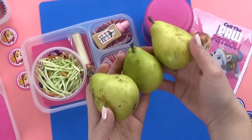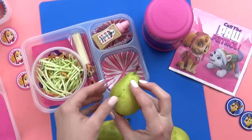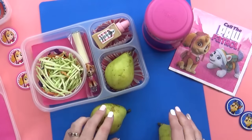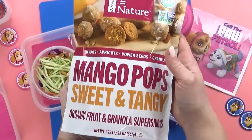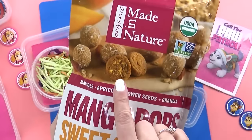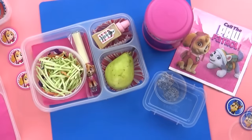Moving on to the fruit. Lily loves lots of different kinds of fruit, but she's really into pears right now. I have just a few of these little tiny ones leftover from last week, and they're small enough that I can actually fit them inside the lunch box. For an added snack today, Lily chose these mango pops from Costco — we've never had these before. These are made of mangoes, apricots, chia seeds, and granola. They say that they're sweet and tangy. They sound pretty good.